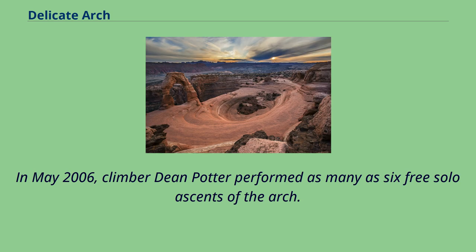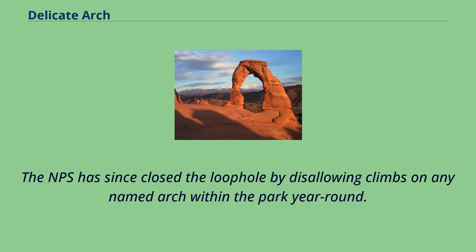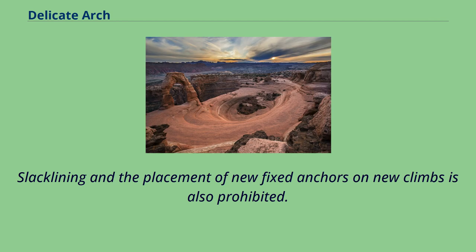In May 2006, climber Dean Potter performed as many as six free solo ascents of the arch. Climbing Delicate Arch was not explicitly forbidden under the rules in force at the time, which only stated that routes may be closed on any named arch. However, most climbers accepted that named arch formations should not be climbed. The NPS has since closed the loophole by disallowing climbs on any named arch within the park year-round. Slacklining and the placement of new fixed anchors on new climbs is also prohibited.